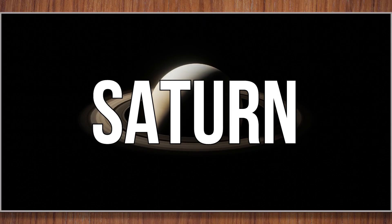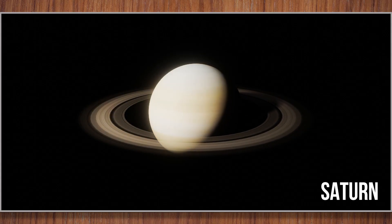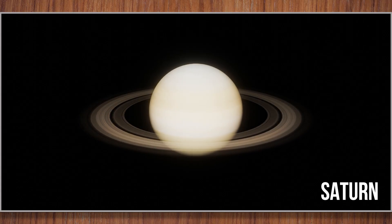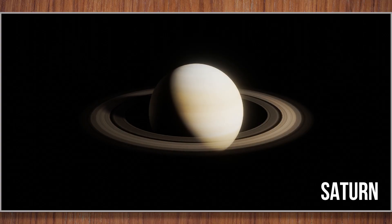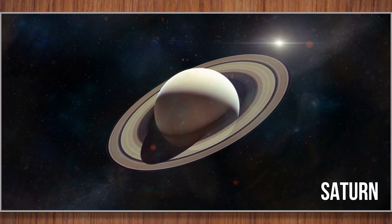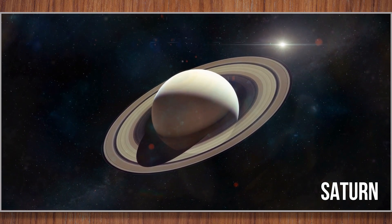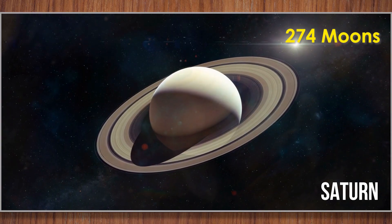Saturn. Saturn is famous for its beautiful rings. The rings are made of ice and rocks. Saturn is so light that if there were a giant bathtub, it could float in water. Saturn has more moons than any other planet in the solar system — two hundred seventy-four moons.